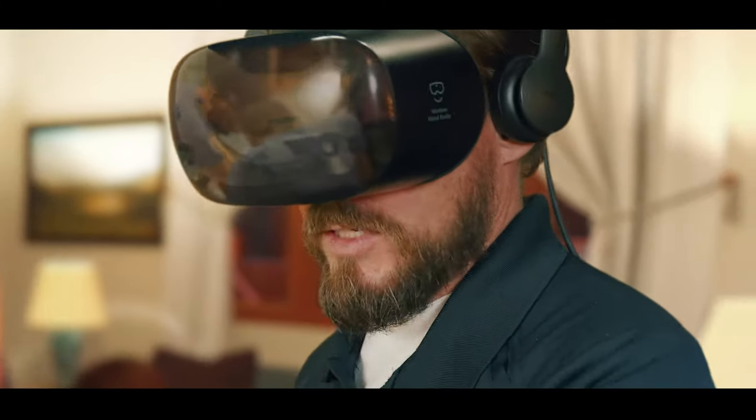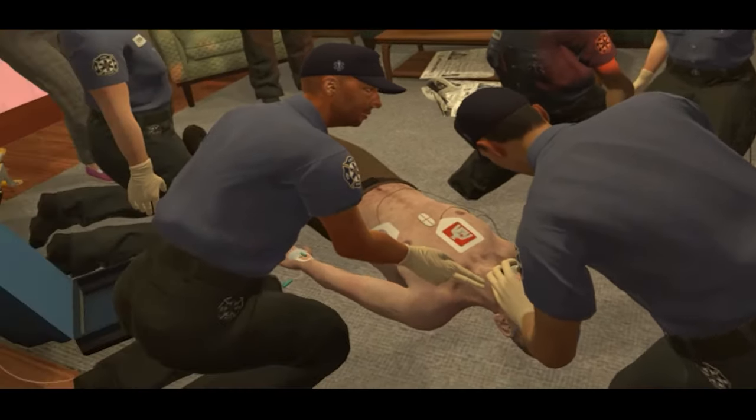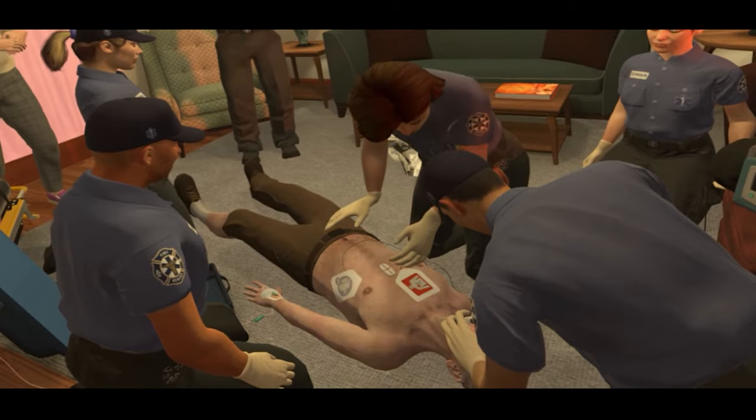The simulation reinforces team management communication skills and tests situational awareness of team member fatigue. All right, Andre, it's been two minutes. Maria, take over compressions.